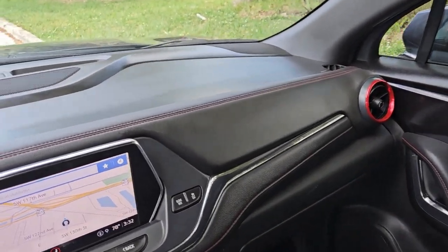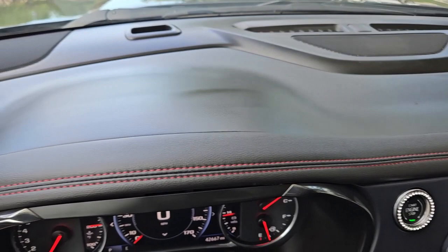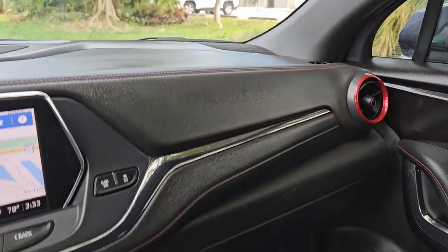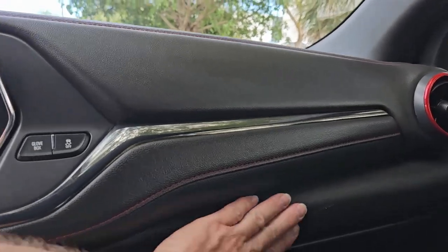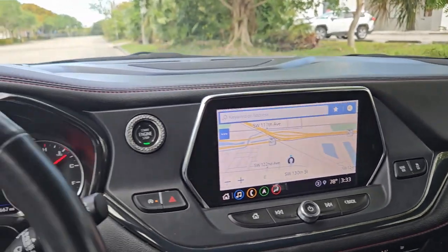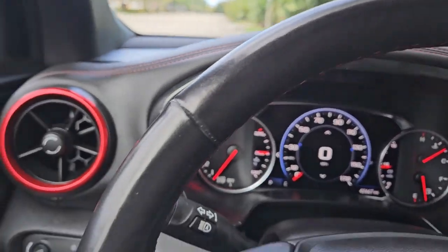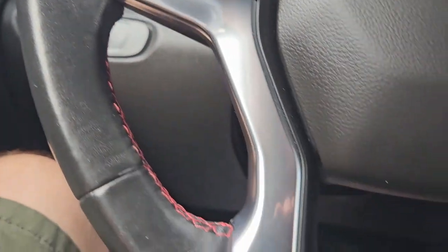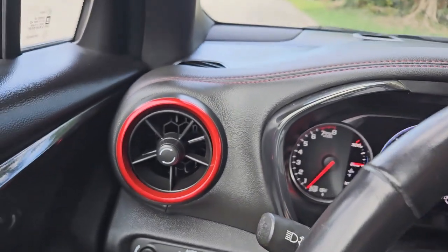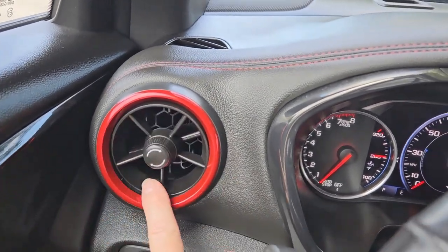There are vanity mirrors with lights and an auto-dimming rearview mirror. The dashboard and steering wheel look amazing. There is a small scuff on the dash — nothing major. The steering wheel is in beautiful condition with red stitching that makes it look super sharp.